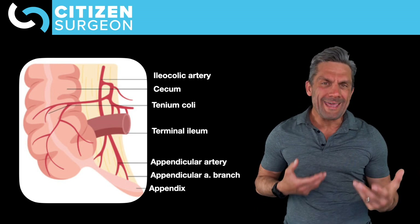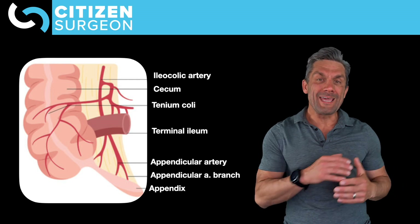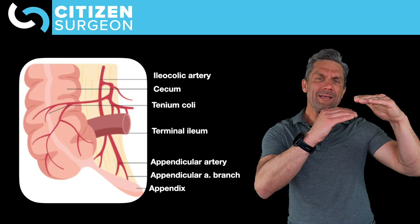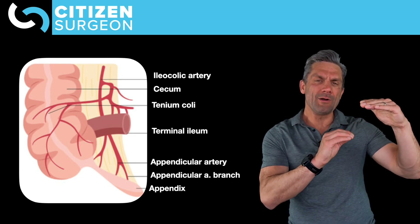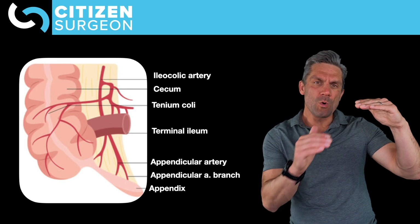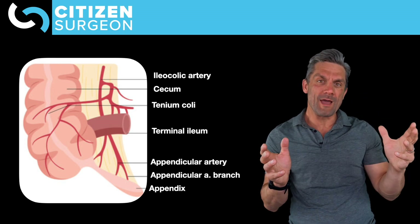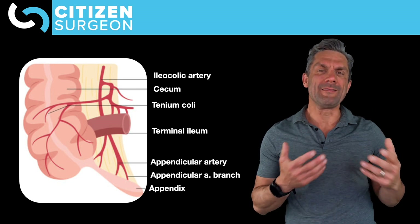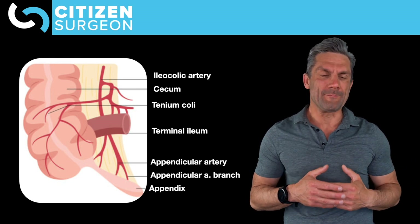The appendiceal artery and the appendix run parallel to each other, and off that appendiceal artery you get branches into the appendix. When I'm taking out an appendix, I'll take advantage of that space between the artery and the appendix with my hook electrocautery to make that totally hemostatic — without bleeding — so I can safely get the artery away from the appendix and then divide the appendix from the cecum.